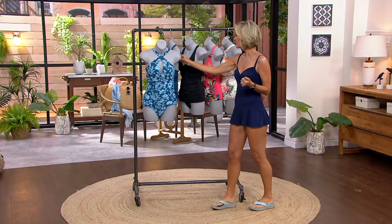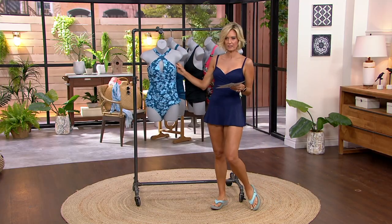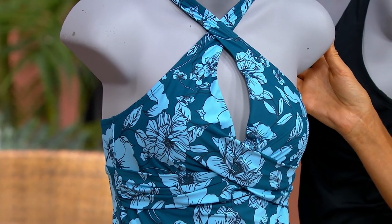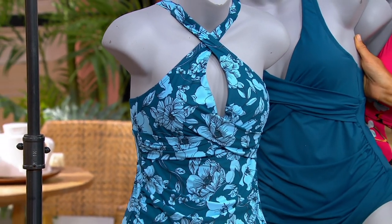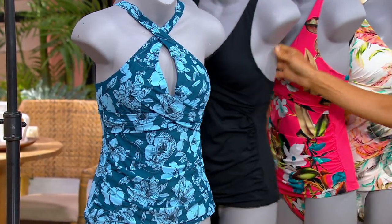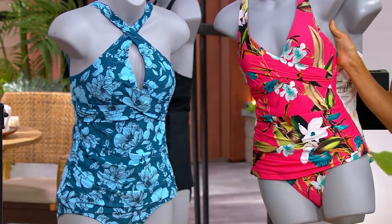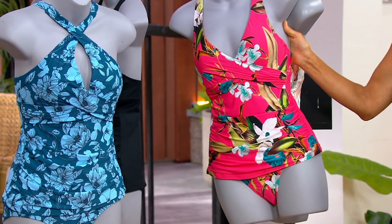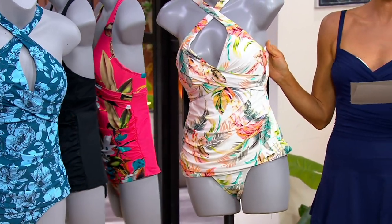Here are your color choices. You can do the straps like that — that one right there is the blue floral. This is the Moroccan blue. This one right here is the black. This one right here is the coral botanical — fewer than a hundred left there. And then the white cabana — oh, it's last call.